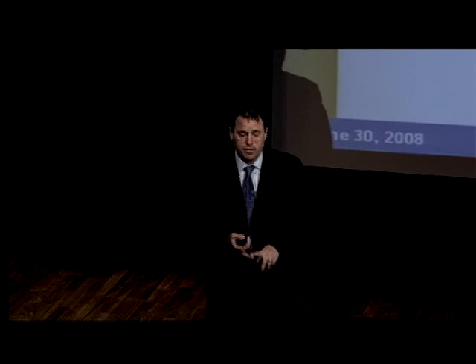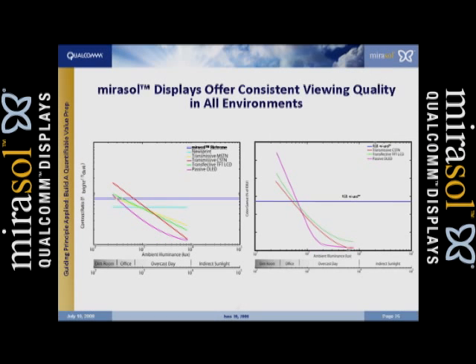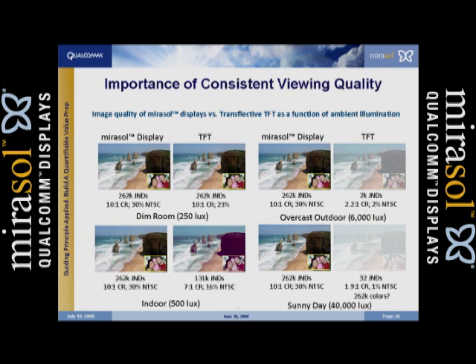The main reason why it's sunlight viewable is not just because it's a reflective technology. These charts show a dim room on the left and bright outdoor on the right — the first for contrast and the second for color gamut, otherwise known as color depth. We are the blue line. As you go from a dim room all the way to the bright outdoors, our display technology stays the same — image quality stays the same — whereas competing technologies drop dramatically. Beyond being sunlight viewable, it gives us consistent viewing quality: if you have a picture of a loved one and look at it indoors and then at the baseball game, it should look the same. Competing technologies aren't able to do that. The final chart shows a TFT next to a Mirasol as it goes from a very dim room to the very bright outdoors.